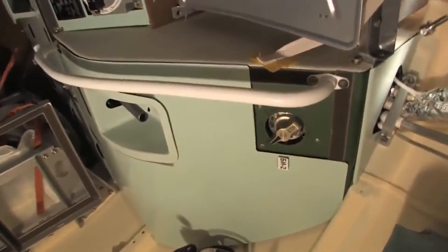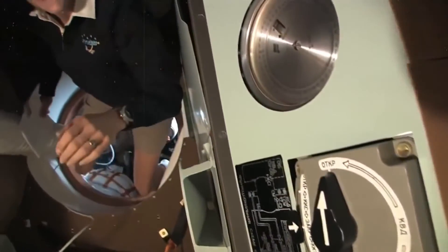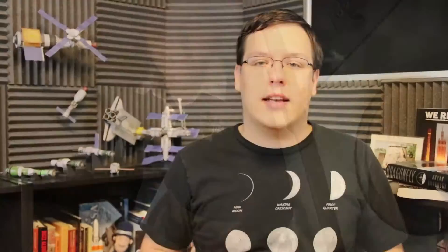The crew has access to the orbital module, but it doesn't have much more livable volume — only about 5 cubic meters. A typical trip to the International Space Station can be anywhere between six hours and two days, depending on the orbital geometry at launch.